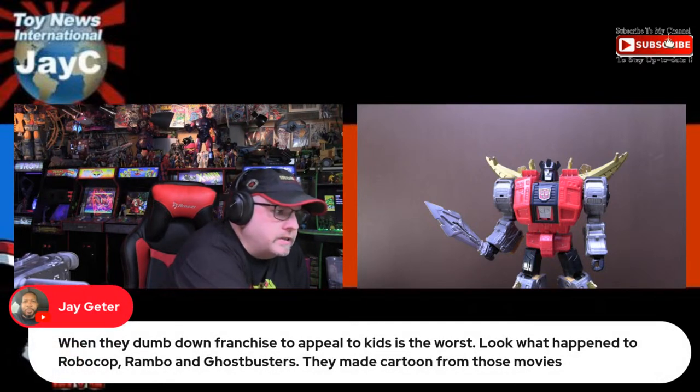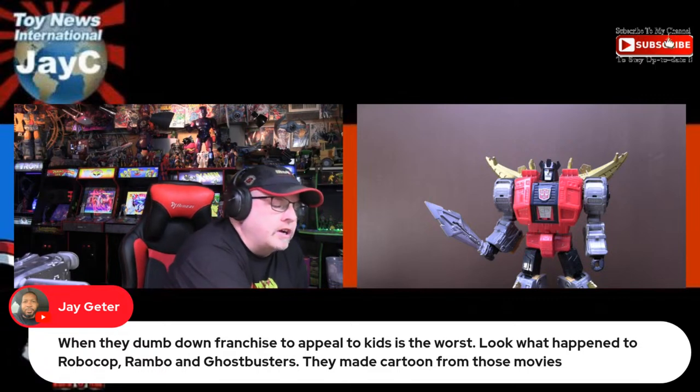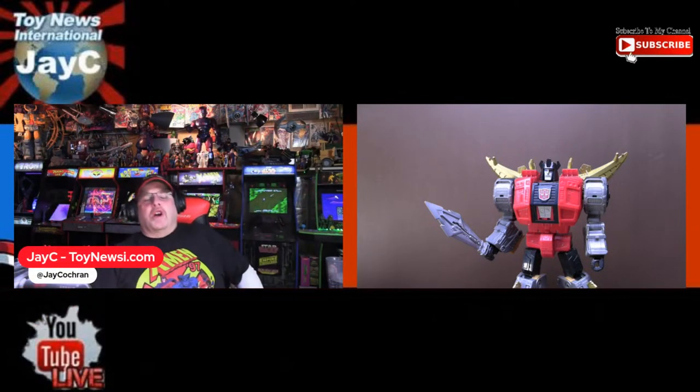Someone says when they dumb down franchises to appeal to kids it's the worst — look at RoboCop, Rambo, Ghostbusters cartoons. Well, Ghostbusters was really more of a kid's movie to begin with. If you wanted the adult version of Ghostbusters, you should go watch Stripes — same actors, but in the military, with the same kind of formula only toned down. Ghostbusters was definitely made for kids. Rambo — when they made the Rambo cartoon series, if you were a huge fan of the Rambo movies, I'm not sure how well that came off.